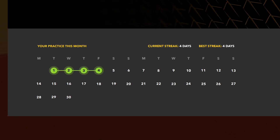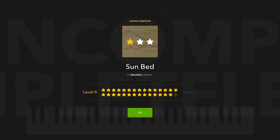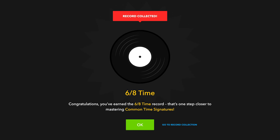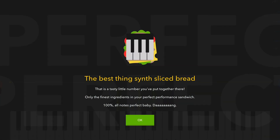We understand that the hardest part of learning to play an instrument is sticking with it, so Melodics uses fun concepts such as stars, streaks, records, and more to encourage you to stick with your practice and build real skills.